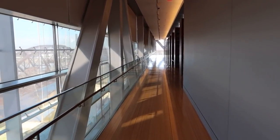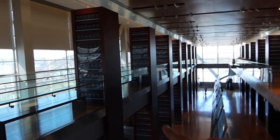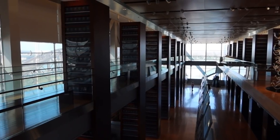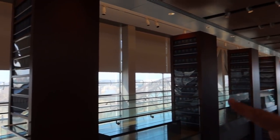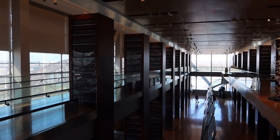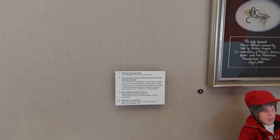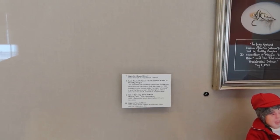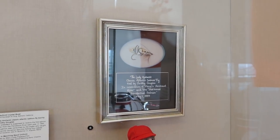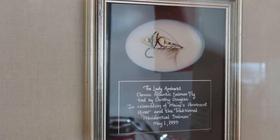Walking along a bridge-like structure — definitely an interesting design to this building, much different than a lot of the other presidential libraries I've visited. You can see that these pillars actually contain boxes of archives, which is interesting because a presidential library is supposed to be where archives are kept. There's a tradition in Maine that the first salmon taken out of the Pembosket River is sent to the president. Unfortunately, someone accidentally ate the salmon, so they had to send the president a fishing lure instead.